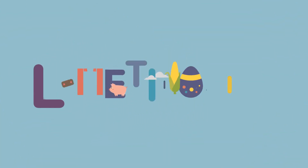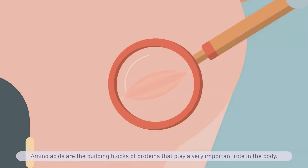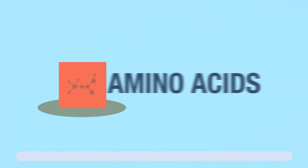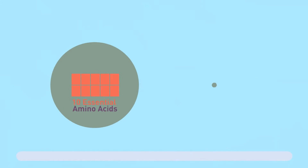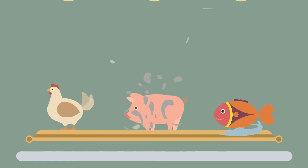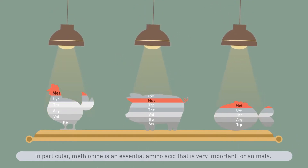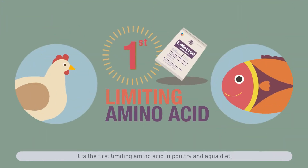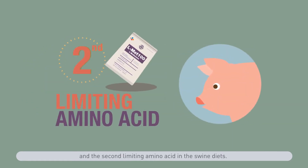Amino acids are the building blocks of proteins that play a very important role in the body. About 20 amino acids are used in protein synthesis, but about 10 of them are not synthesized adequately by the body. In particular, methionine is an essential amino acid that is very important for animals — it is the first limiting amino acid in poultry and aqua diets, and the second limiting amino acid in swine diets.